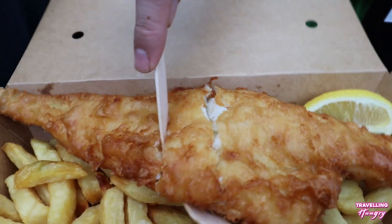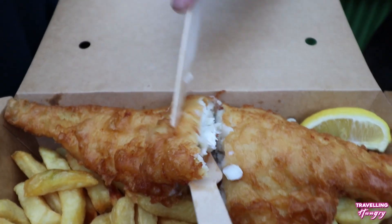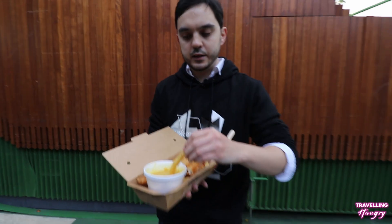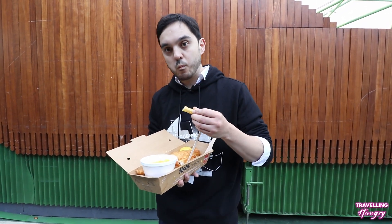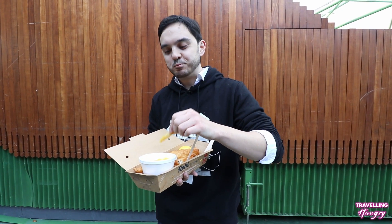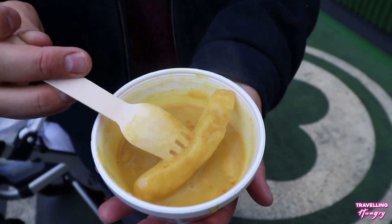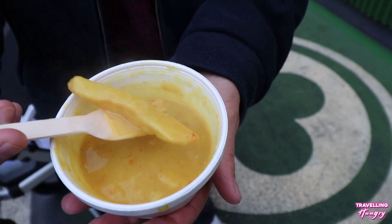When you get through that layer you've got this delicious flaky fish — that haddock is cooked to perfection. It just completely melts in your mouth and that batter on the outside is so crispy and delicious. Let's try some of the chips and the curry sauce. That curry sauce has got a nice kick to it and it goes really well with those chips — nice and crispy on the outside, nice and fluffy on the inside.